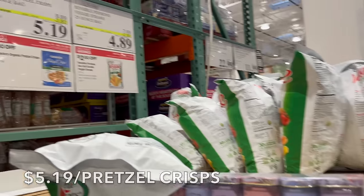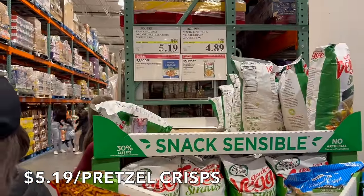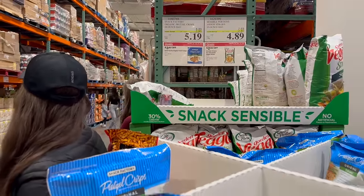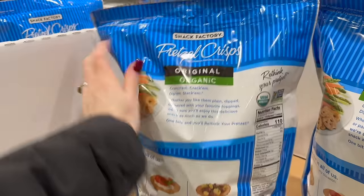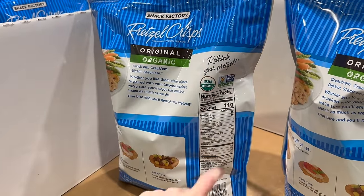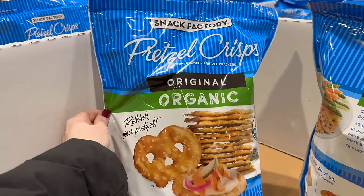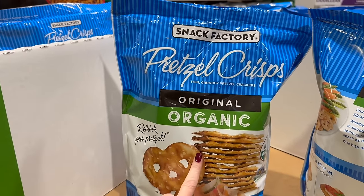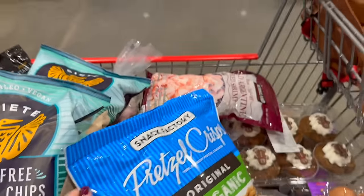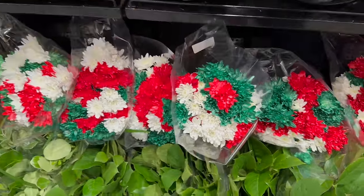The organic pretzels are on sale for $5.19 until the 24th — limit five per visit. They have two grams of added sugar per 11 pretzels, which isn't too bad. We're going to make a really fun pretzel mix coming up very soon. And they have super pretty sparkly flowers here — really gorgeous!